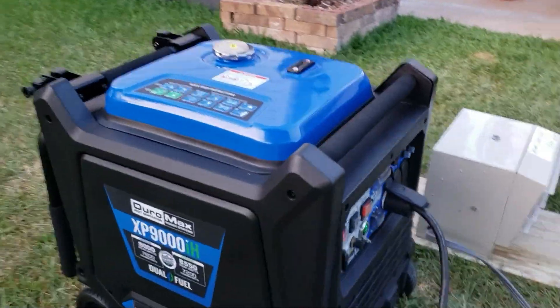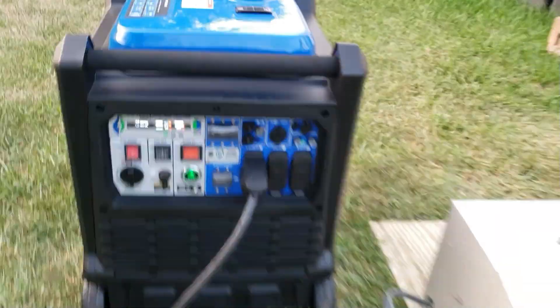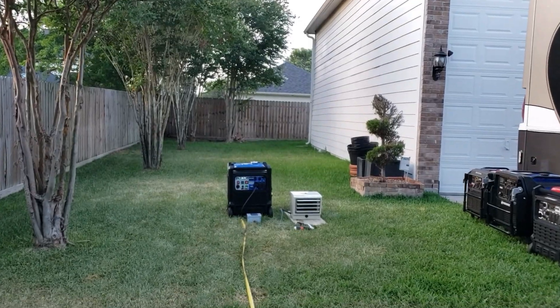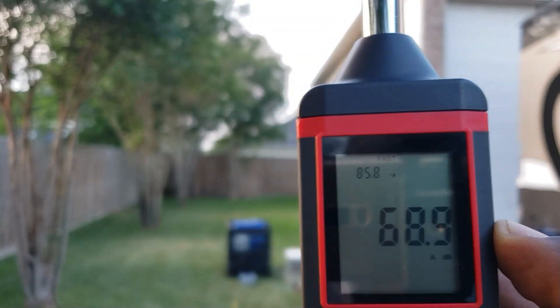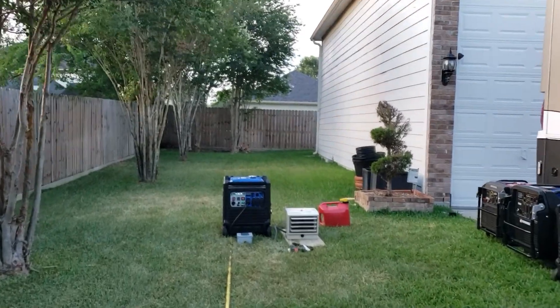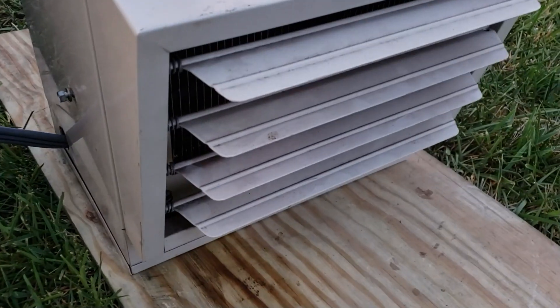Now we've got the Duramax XP9000 all set up and running. This one also has that awesome gauge up front. Power is connected to the Duramax. No-load dB test: 61.8 dB. Load test — turning the power on. Full load result: 67.7 dB for the XP9000 at full load.